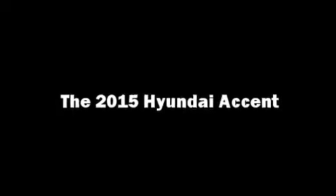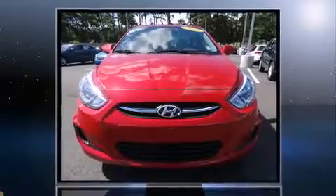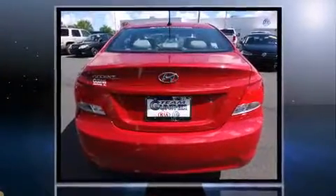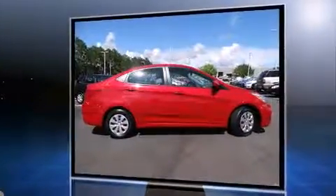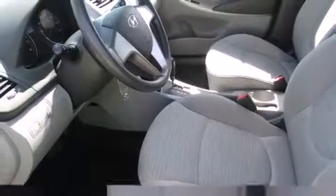You can expect a lot from the 2015 Hyundai Accent. This four-door, five-passenger sedan still has fewer than 40,000 miles. Smooth gear shifts are achieved thanks to the efficient four-cylinder engine, and for added security, dynamic stability control supplements the drivetrain. Both high fuel economy and flexible performance are assured by the six-speed automatic transmission.